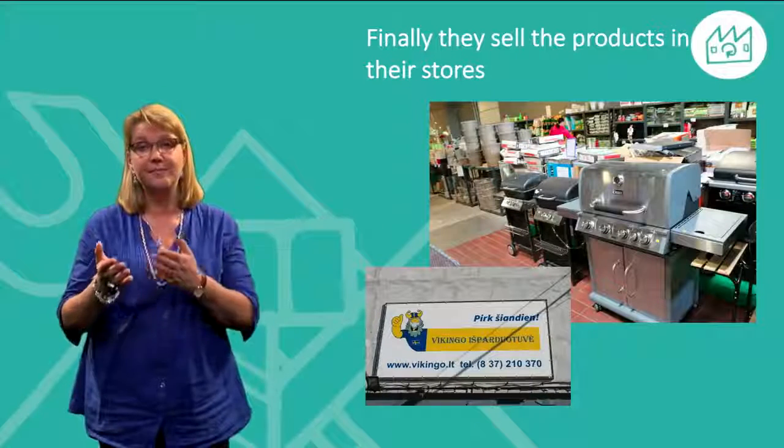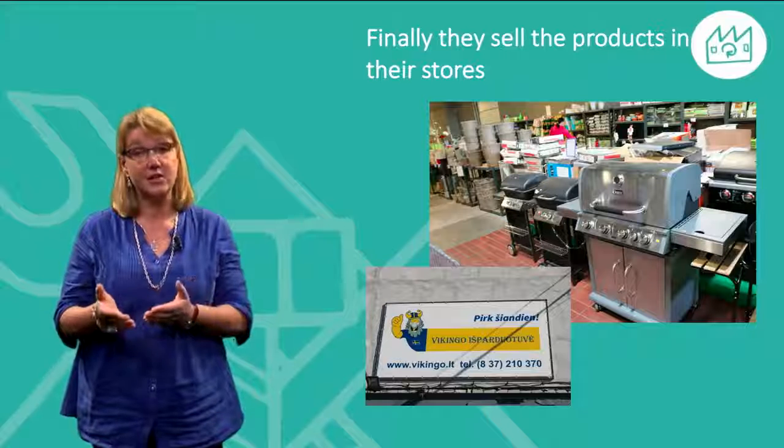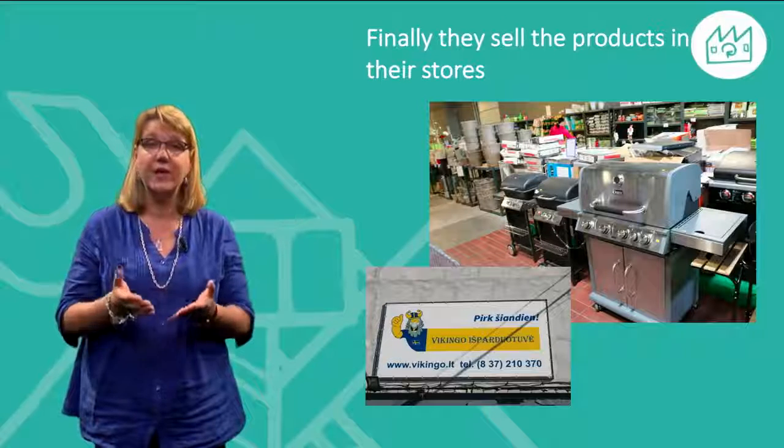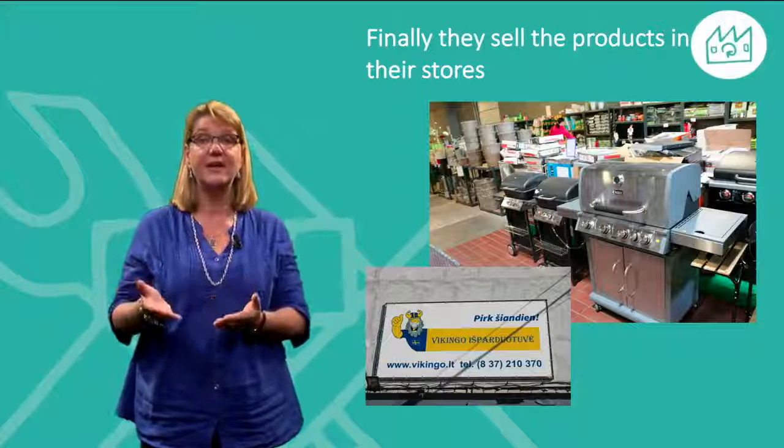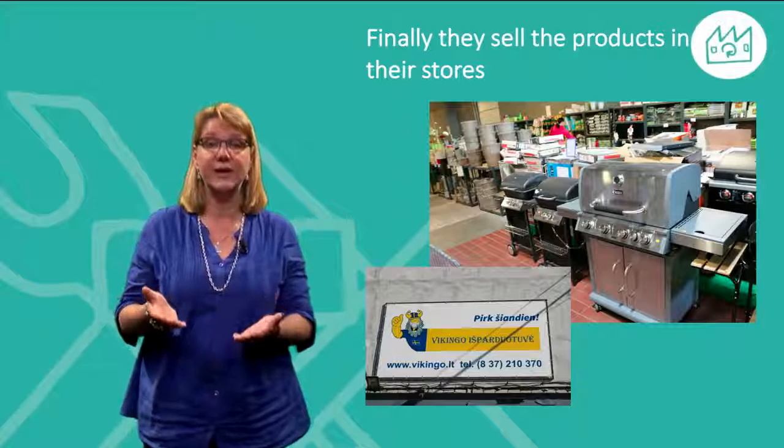Finally, they sell their products in their stores at a lower competitive price when compared to brand new products, but still with a full guarantee and the same condition as the new ones.